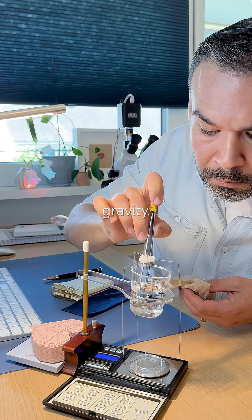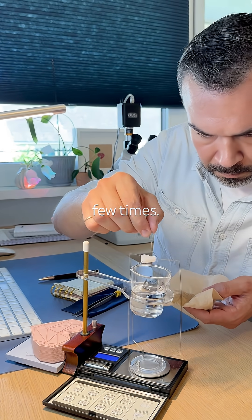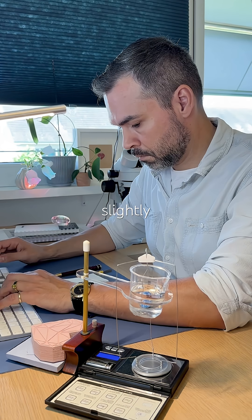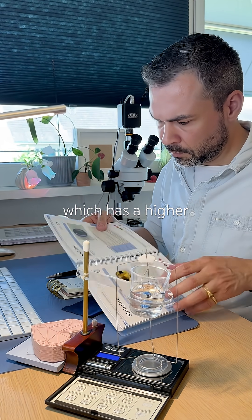Next up, specific gravity. The stone is over 5 carats but I still have to repeat the test a few times. Final result: 2.48. Slightly off, but this could be due to high calcite content, which has a higher specific gravity.